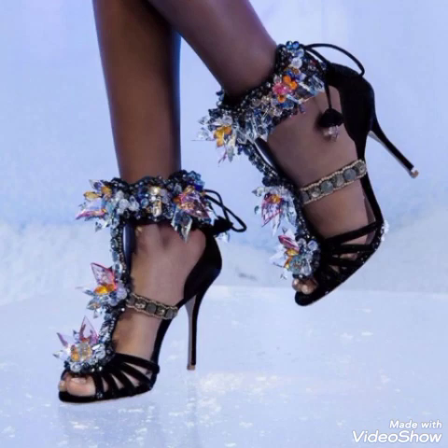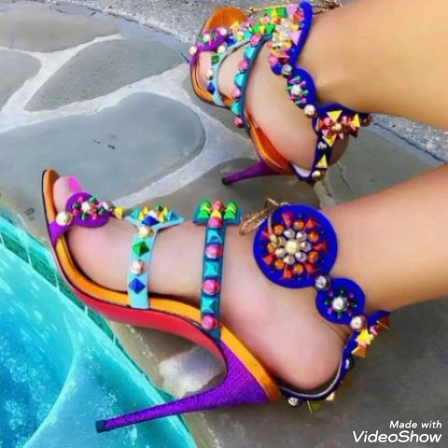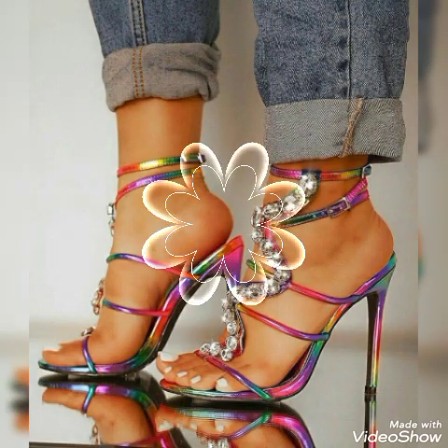Friends, if you want to buy them online, I will tell you the best websites from where you can buy these stylish high heel sandals online. You can buy them from amazon.com, ap.com, and aliexpress.com.